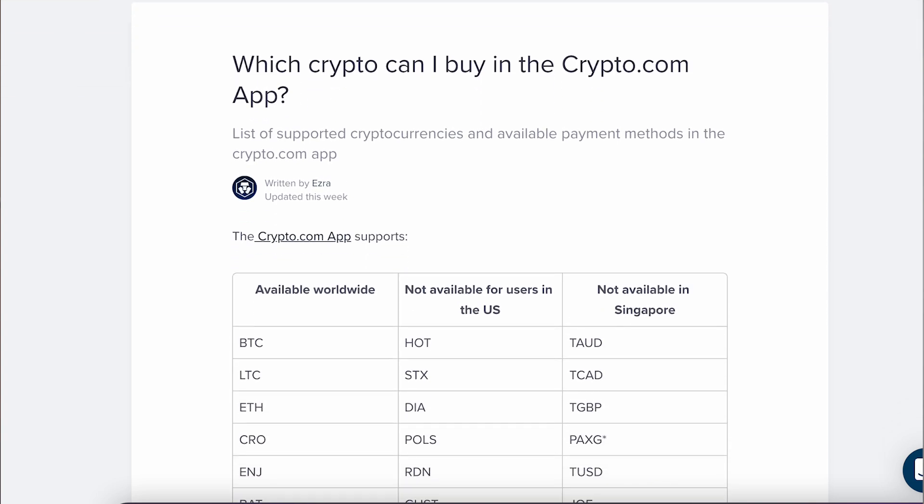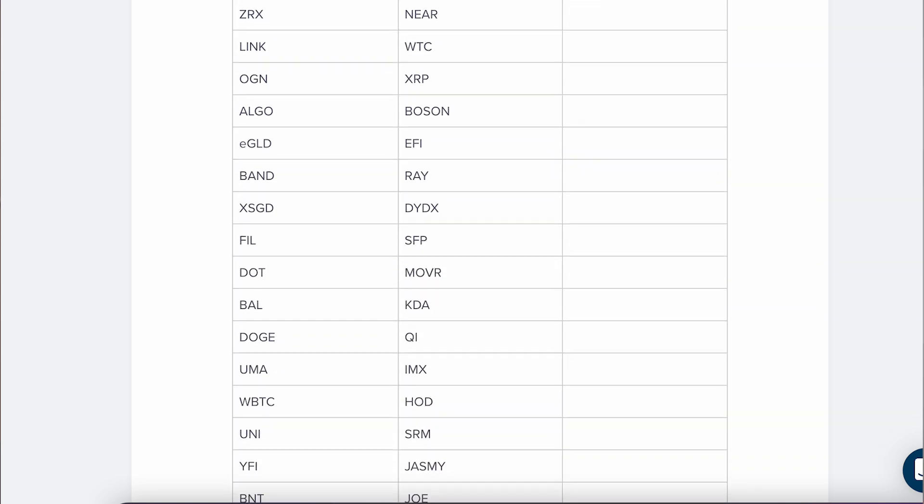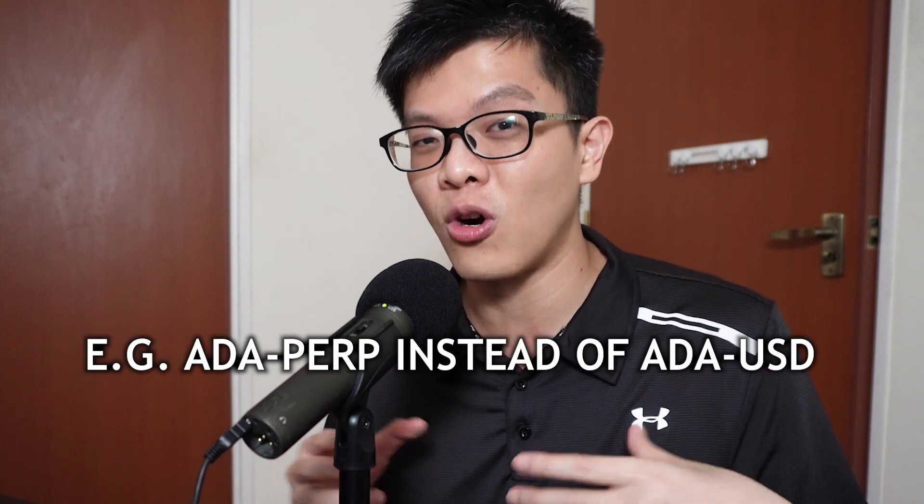Moving on to the next step — buying crypto on the crypto.com app. One of the great things about crypto.com is it probably has the best crypto pairs in the crypto universe — the most tokens and coins available to buy. Even strong competitors may not offer as much; some coins aren't available on their spot exchange and are only accessible via futures. Crypto.com is a really strong competitor where you can buy almost any coin in the crypto universe.